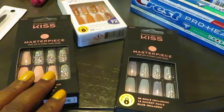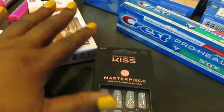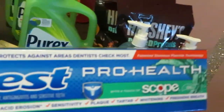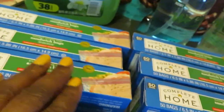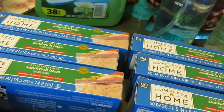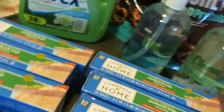Walgreens had a buy two get the third one free deal, so I bought two and got the third one free. I also got the Crest Pro-Health with Scope — it was $3, and there was a $2 digital coupon on the Crest, so I only paid a dollar for that. And you guys have seen me do this deal before — sandwich bags, buy one at $2.79 and you get two free, so I bought one and got two free — six total!